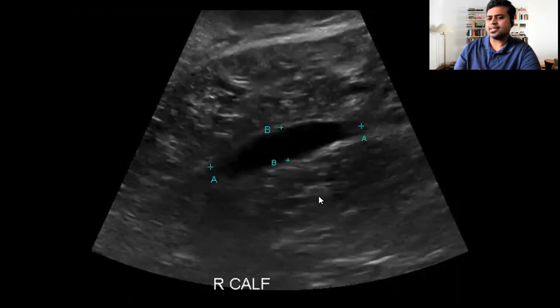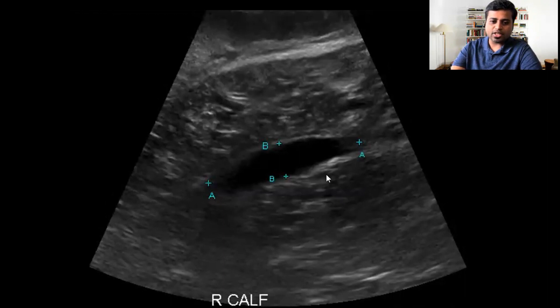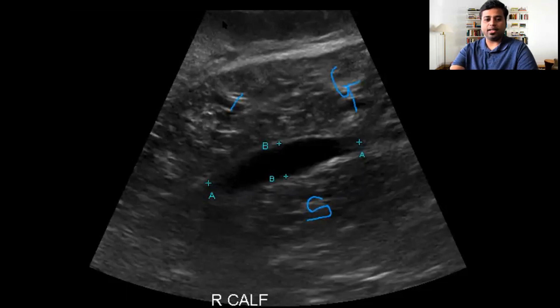This is the finding that the sonographer saw in the right calf. This is the skin, and this is the calf region posteriorly. Let me annotate — this is the gastrocnemius muscle, this is the soleus muscle, and this is the skin.